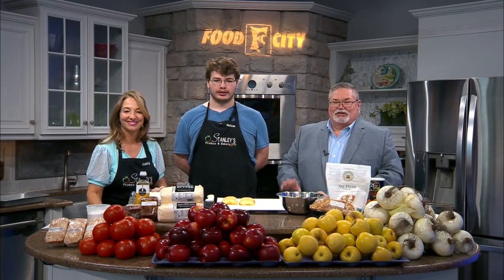All right, welcome here to the Daytime Kitchen today. We've got Stanley's Produce in the house. We've got Tracy and, instead of John, we've got Dalton with us today.